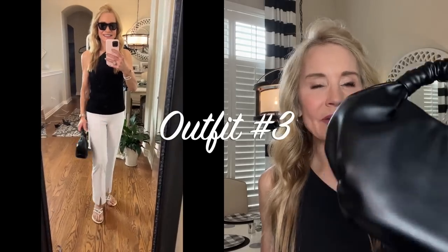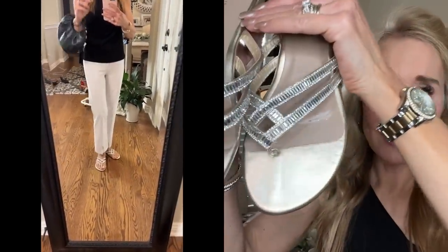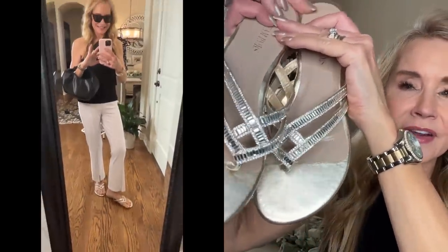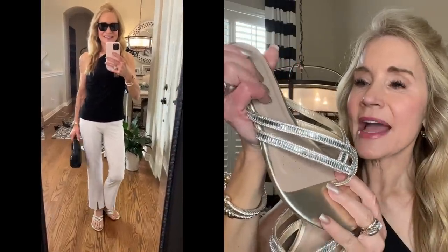Outfit number three looks exactly like outfit number two, except I've gone back to the black Amazon balloon cloud purse, and I've paired it this time with some fabulous flat sandals — Dream Pairs sandals in gold. The toe bed is gold, with gorgeous glistening CZs and a little tiny wedge-shaped heel. There's also a little bit of padding on the bottom of each shoe, so even though they're absolutely gorgeous, they're super comfortable.